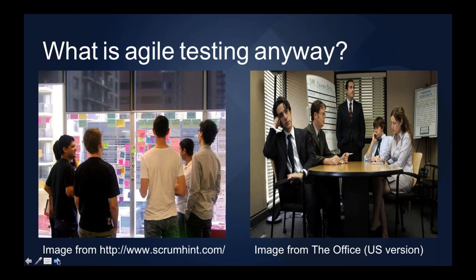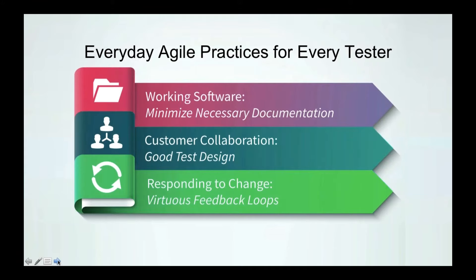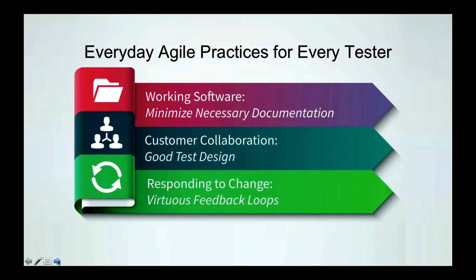Most people on this call probably have some experience of working in an Agile context — likely on a team trying to be more small-a agile and lean in their development and delivery approaches. Jess has written about practices that every tester, whether or not they're on a formal Agile team, can implement to make themselves and their testing more effective. Let's dig into those.